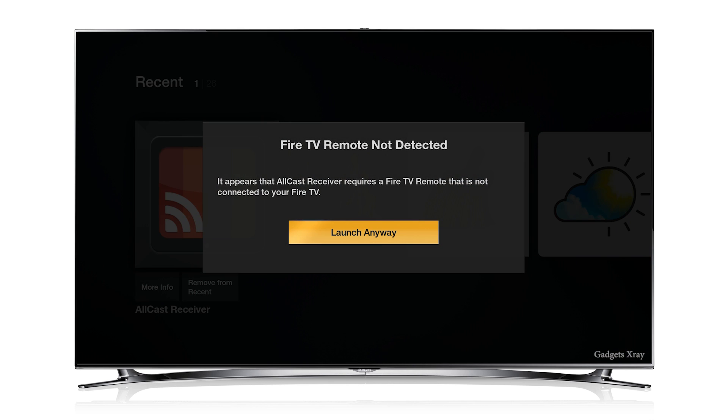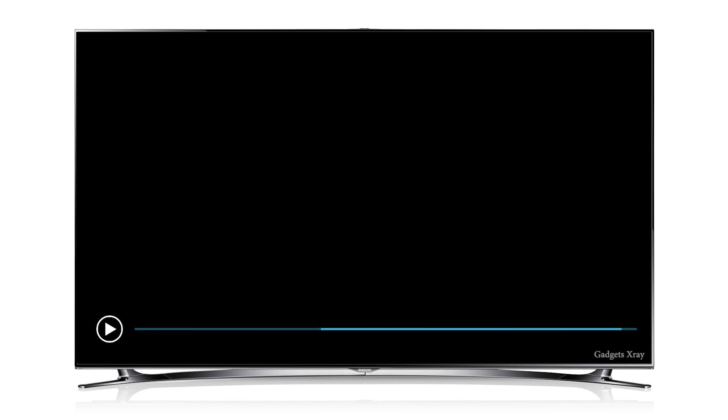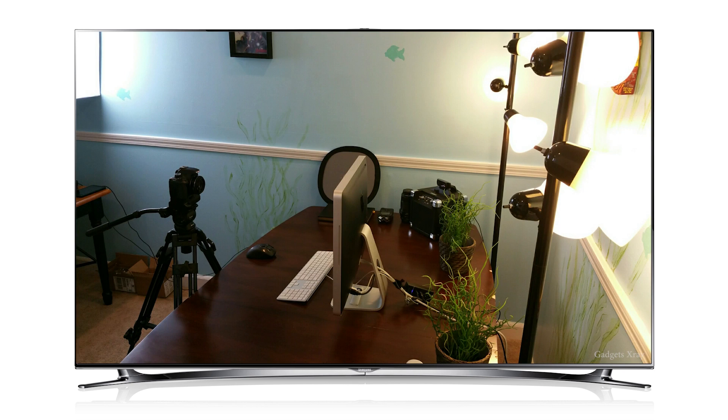Number three, All Cast Receiver. This is an amazing app and I love it, especially because it uses Android to send all kinds of things like even movies, as you can see, or pictures from your gallery, and sometimes music.